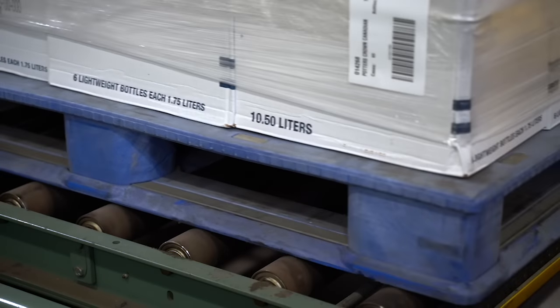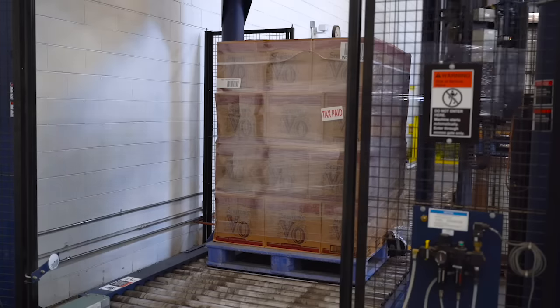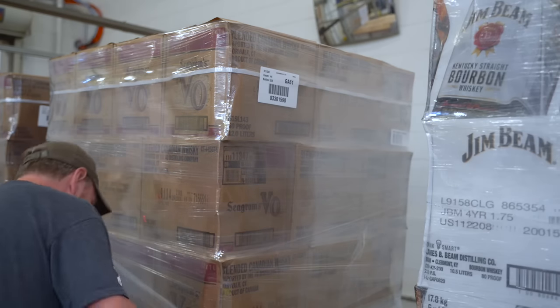Once the product has been placed on a blue pallet, it's going to be set onto the conveyor and go into an automated shrink-wrap machine. We want that pallet to be shrink-wrapped nice and tight because it's got a pretty long journey. The next step is to add a label so the computer can track it through the system.